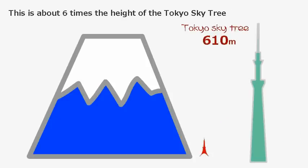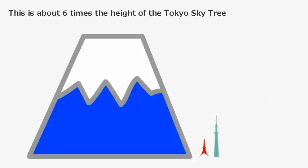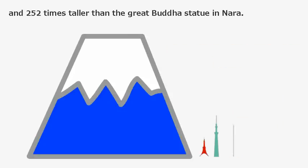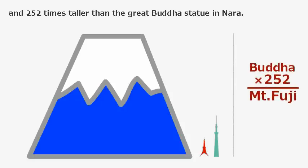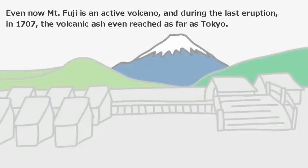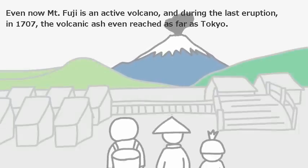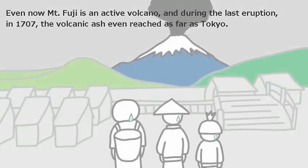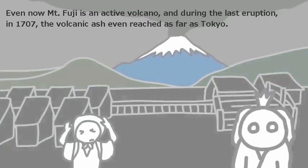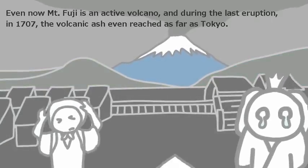This is about six times the height of the Tokyo Skytree and 252 times taller than the Great Buddha statue in Nara. Even now, Mount Fuji is an active volcano, and during the last eruption in 1707, the volcanic ash even reached as far as Tokyo.